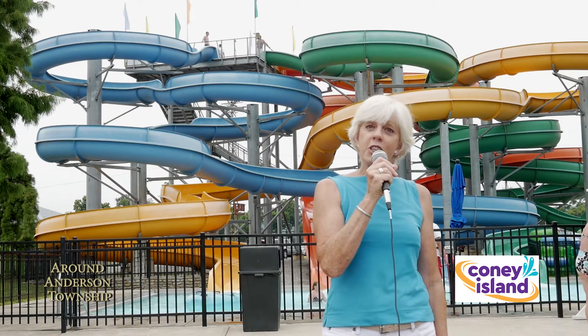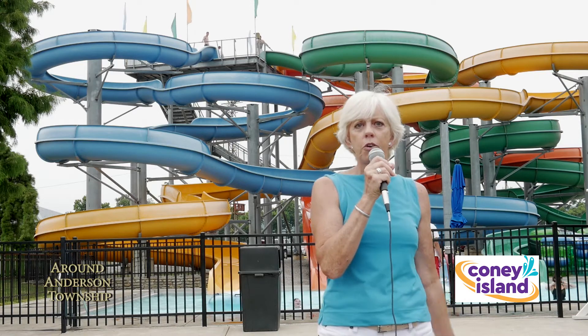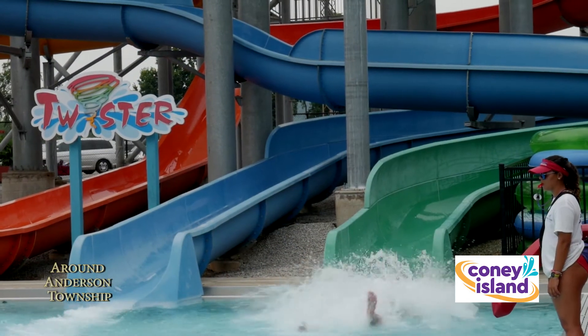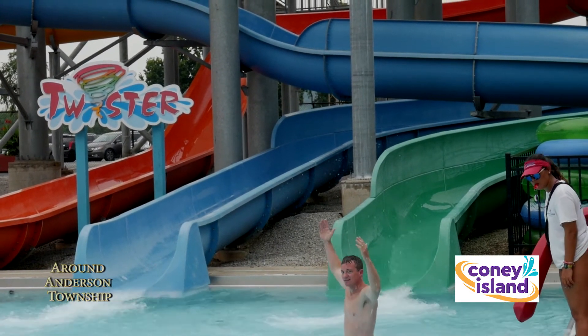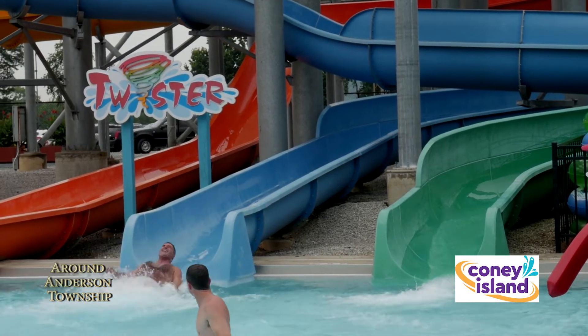Not only is there some great new stuff at Coney, but there's the old favorites that people know and love. We're back, and now that I'm soaking wet, let's check out what's going on on the other side of Coney Island Park.